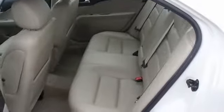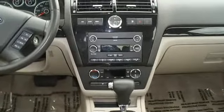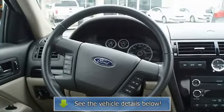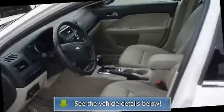Still has the new car smell. All electronic components are in working condition. All interior components are in good working order. A Fusion in this condition, with these options and this color combination, is an absolute rarity.